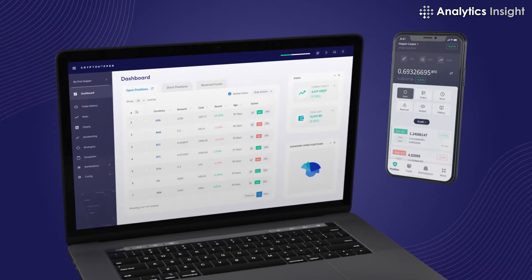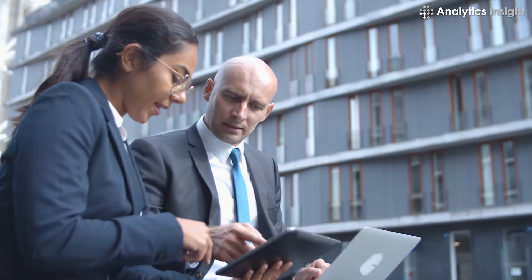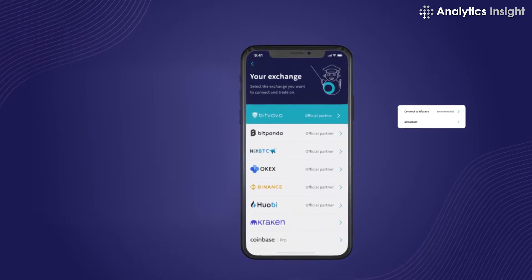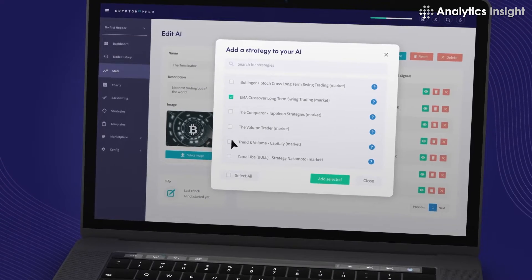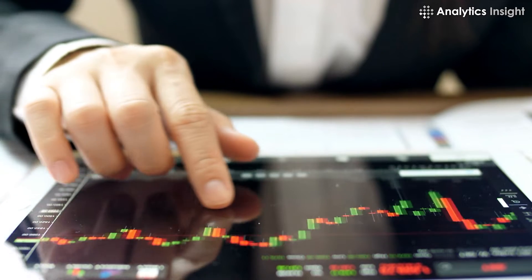4. CryptoHopper. One of the top trading bot programs is CryptoHopper, which offers you a selection of plans, educational materials, and an automated trading technique. It links to a Bitcoin exchange through an easy-to-use interface. To gain an understanding of the market, the scanner analyses assets. CryptoHopper features trading algorithms in its marketplace.